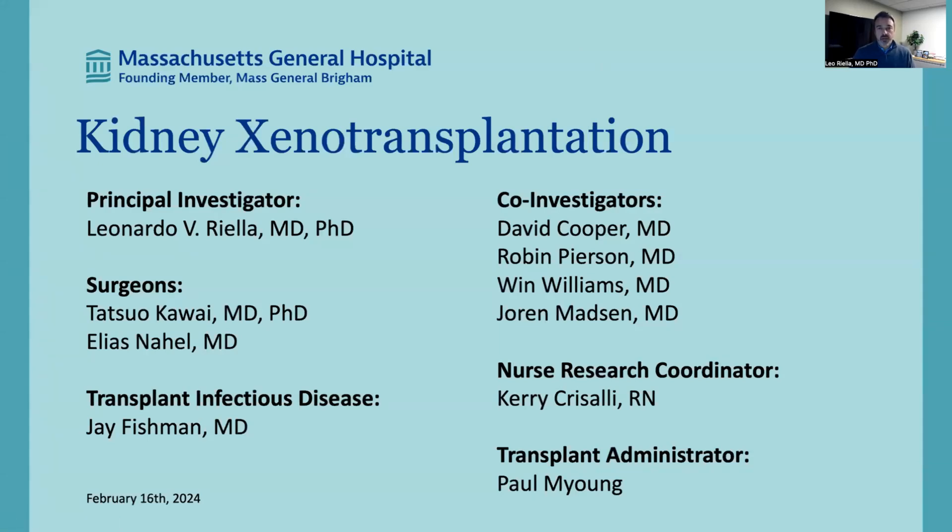Hello, everyone. My name is Leo Riella. I'm Medical Director of the Kidney Transplant Program at Mass General, and I'm here to share some exciting news for a planned kidney xenotransplant at MGH. I have on this slide all the rest of our team members that have been crucial in advancing the field and taking us to our current state.